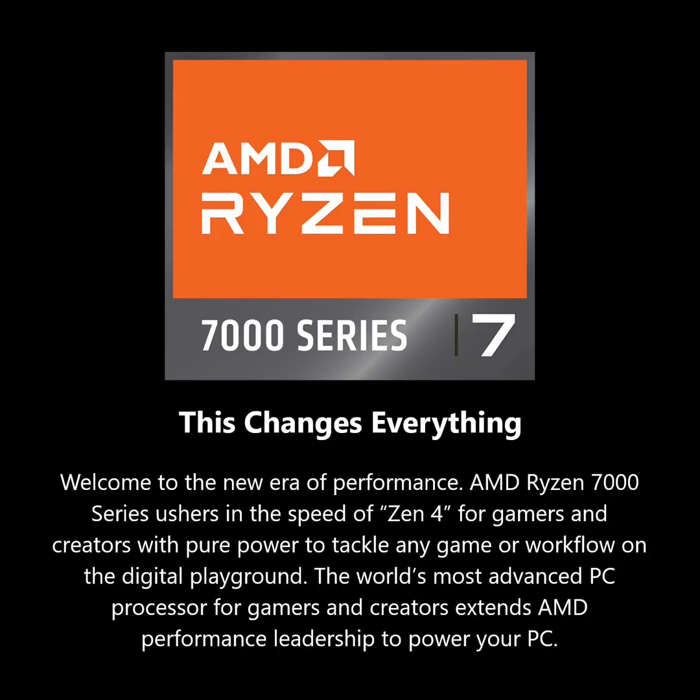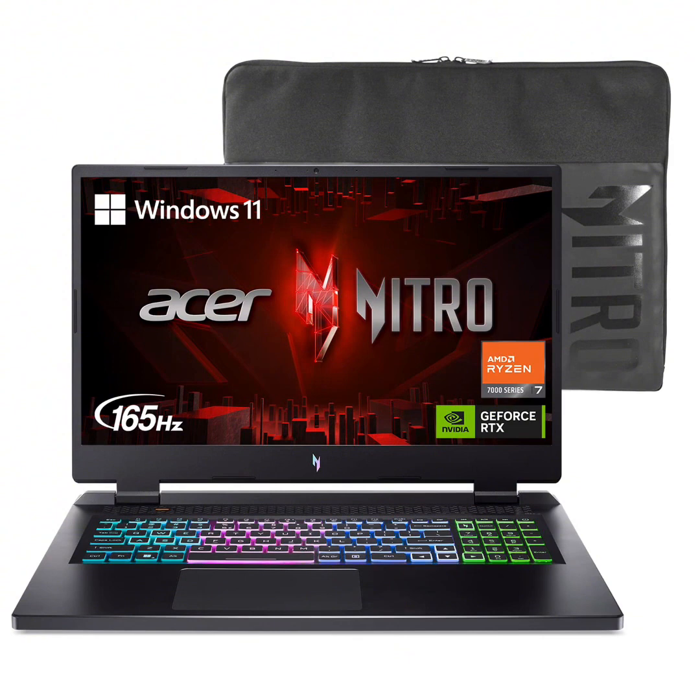AMD Ryzen 7000 series, now featuring the AMD Ryzen 7 7840HS octa-core processor delivering superior gaming performance where you need it most. With Precision Boost, get up to 5.1GHz for your high-demand games.